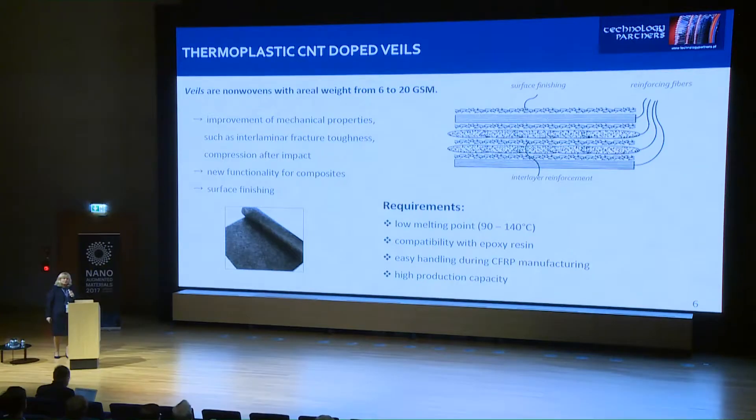A short explanation of what thermoplastic veils are: the veil is a non-woven material with a very low aerial weight, from 6 up to 20 grams per square meter. It is usually used for the improvement of mechanical properties of composites, placed between the layers of fabrics or sometimes on top of the material for surface finishing. Currently, veils on the market are not doped with carbon nanotubes, so we decided to make this material with carbon nanotubes to achieve both improvement of mechanical properties and improvement of electrical conductivity.